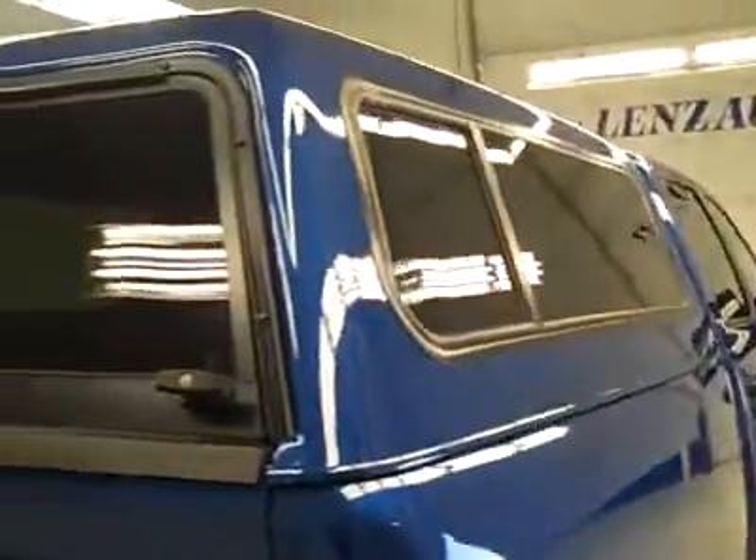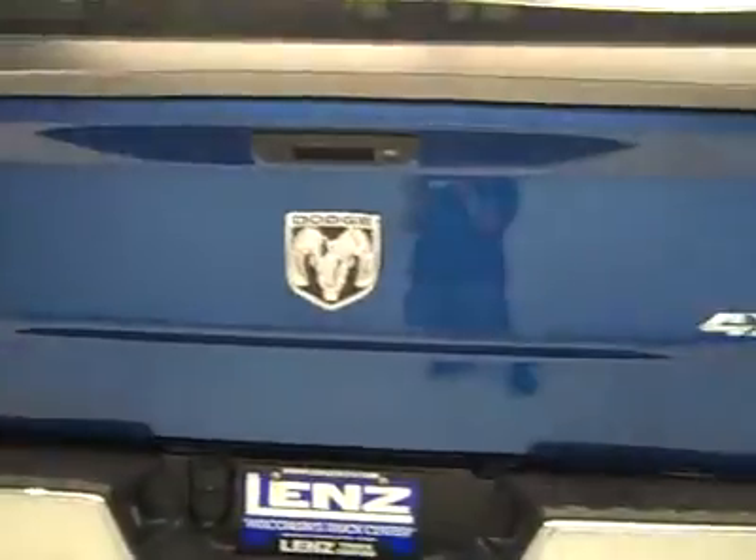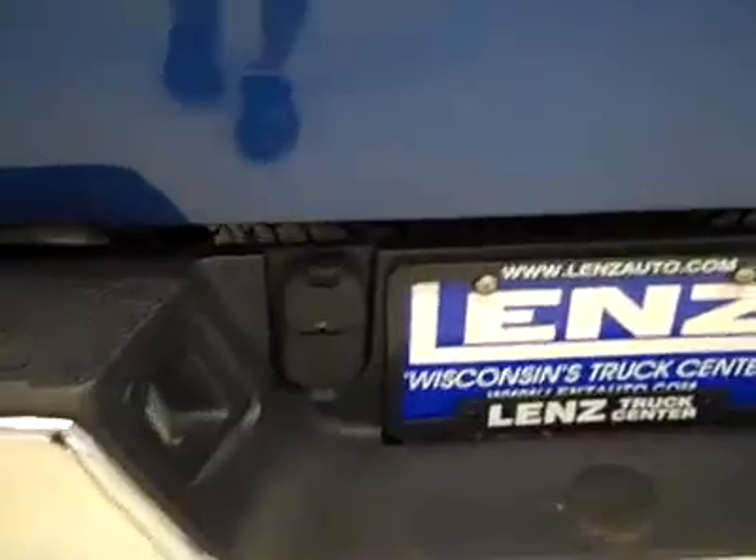Moving to the back of this vehicle, it's got a very nice topper on it made by Jason. The tailgate is in excellent condition, and it's got a trailer hitch with the plug-ins on it.